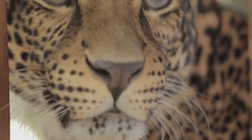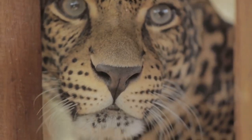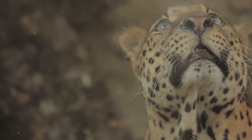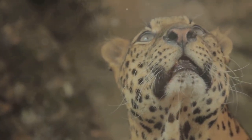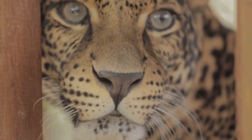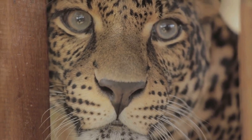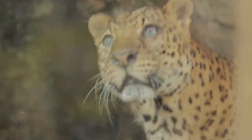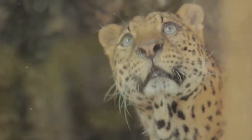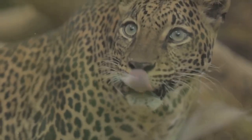These conservation efforts paint a hopeful picture for the future of the Amazonian cats. However, they also underscore the urgency of the situation — the survival of these cats hangs in the balance, and every effort counts, every step matters. Conservation isn't just the responsibility of these entities; it's a global responsibility. We all have a part to play, whether it's supporting these organizations, advocating for stronger wildlife laws, or simply educating ourselves and others about these magnificent creatures and their plight. Together, we can ensure that the roar of the jaguar and the purr of the ocelot continue to echo through the Amazon.